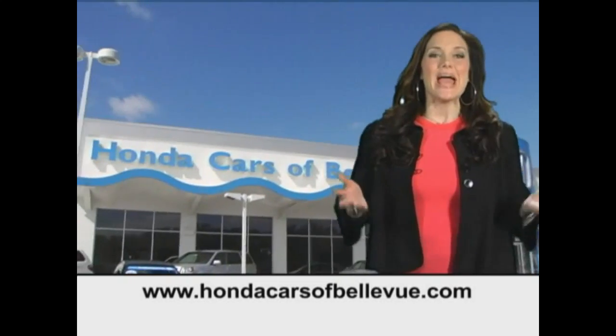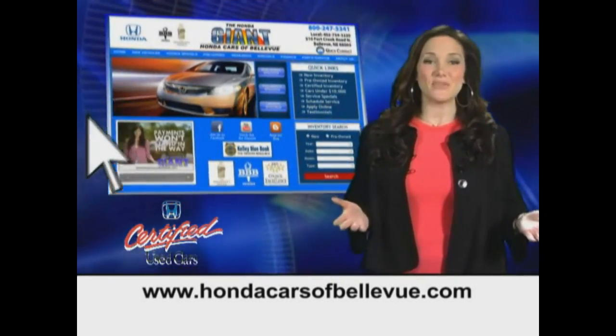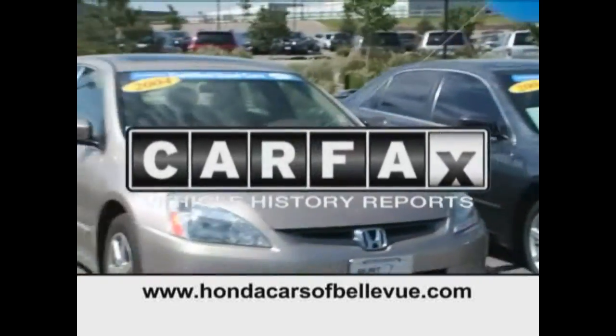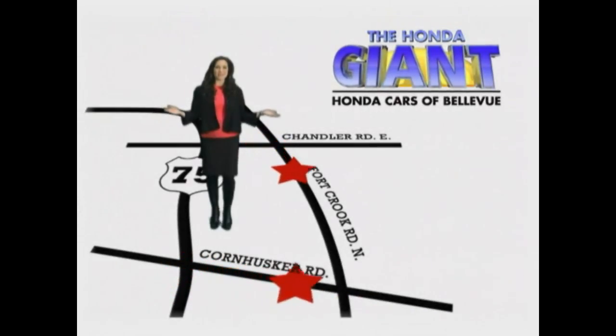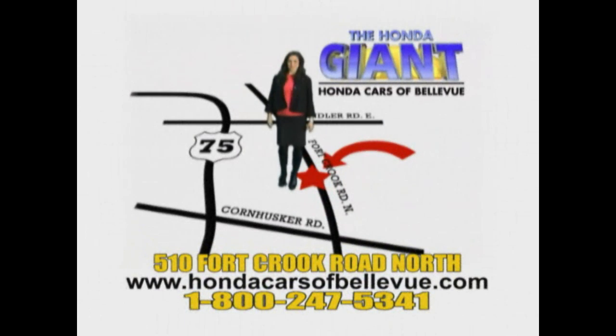Thanks Brian! For Nebraska's largest selection of certified pre-owned Hondas, go to hondacarsatbellevue.com. Each has passed a rigorous 150-point inspection, is up to date on maintenance, and comes with a Carfax history report. Serving the heartland for 27 years, one happy Honda customer at a time — Honda Cars of Bellevue, one small step off Kennedy Freeway, one giant Honda savings store.